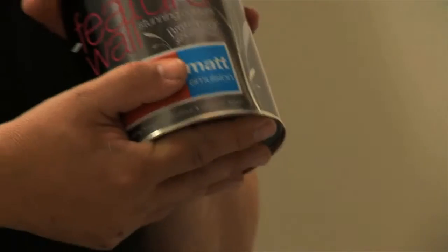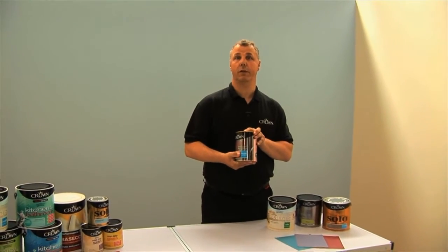Then we have the matte finish, which is indicated again on the can. This gives a real non-reflective but very contemporary look to the colour on the wall.